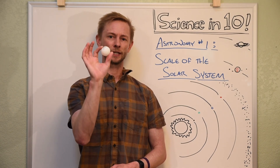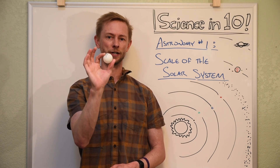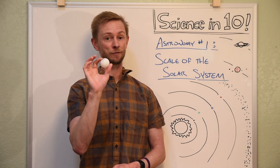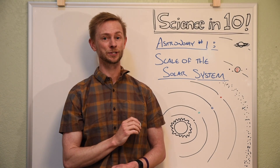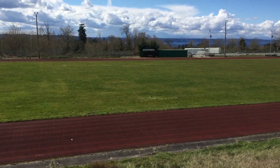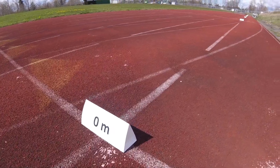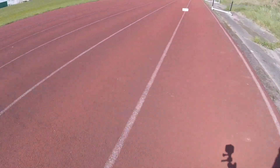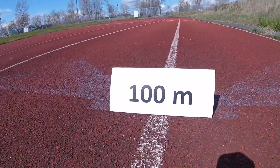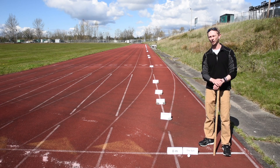Let's take a ping pong ball and imagine it is the size of our sun. Let's go set up a scale model to show just how far apart even objects in our solar system are. We're going to use the running track at Highline College just out of Seattle, Washington for this example. I've laid out markers every 10 meters along the straightaway to indicate a distance of 100 meters — a distance most of us are fairly familiar with, like running a 100 meter dash, or about the approximate distance from one side of a Costco to the other.